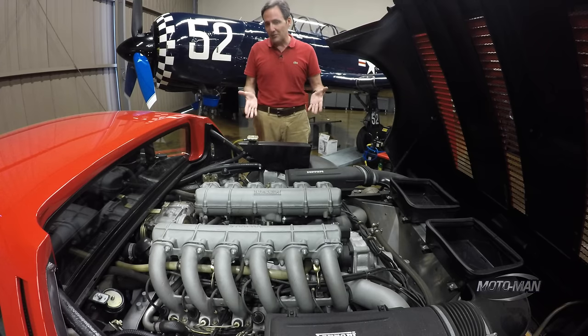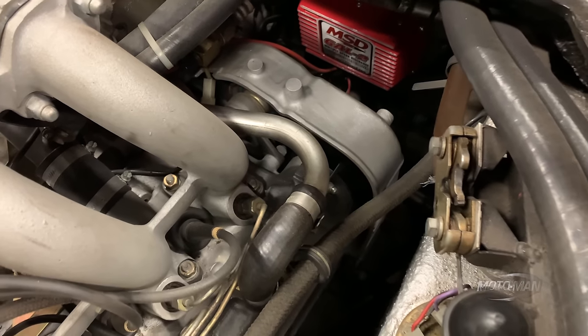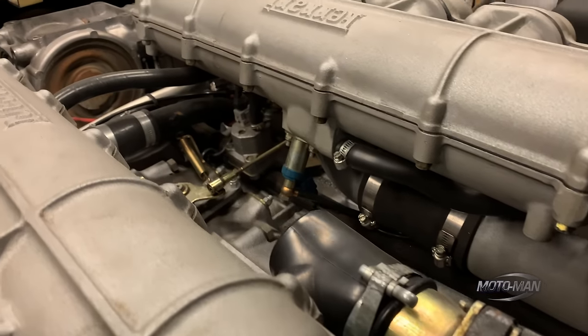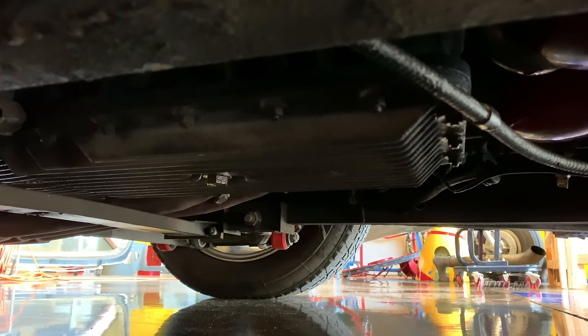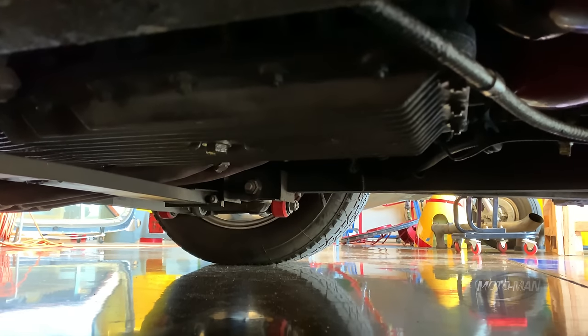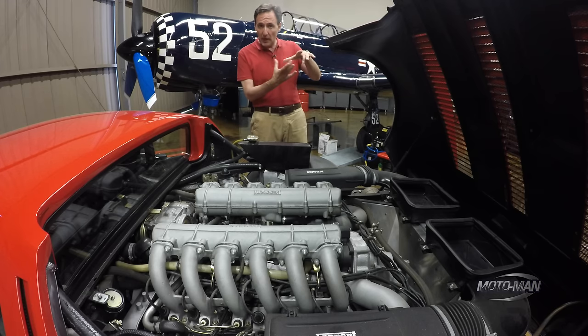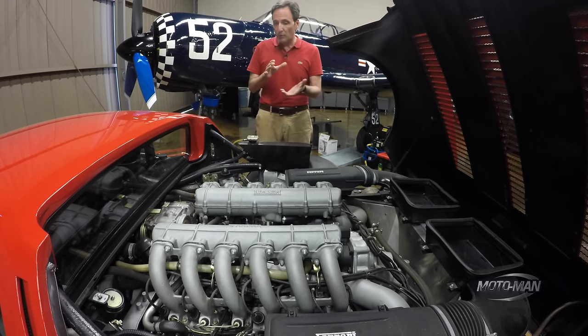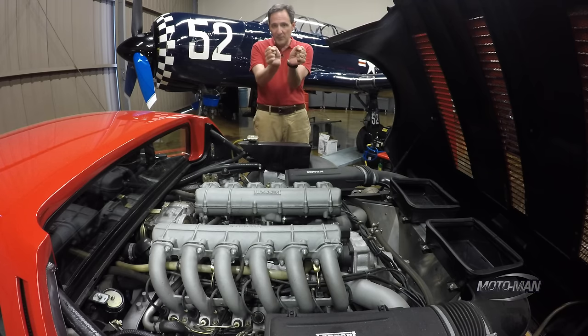That is not a boxer engine — that is a flat 180-degree flat-12. We can get into crank pins and journals, but the big difference between a boxer and this: a boxer has a 180-degree crank, meaning it's a flat-plane crank like you have in a Mustang GT350. This is a 120-degree crank, meaning it looks like a triangle where a 180-degree crank would sit flat on a table. The reason they're called a boxer is that the pistons on each bank go out simultaneously. This does not do that — hence this is not a boxer.